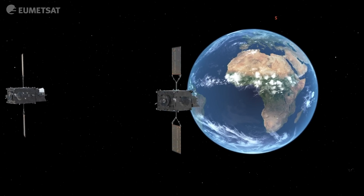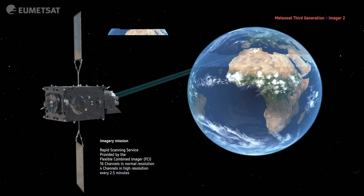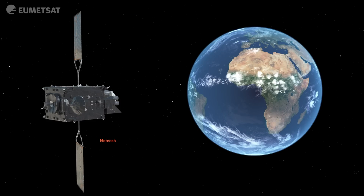The third satellite in the constellation provides the rapid scanning service and also hosts a backup of the Lightning Imager. Here we get images of Europe every two and a half minutes, which is important for monitoring very rapidly evolving storms.